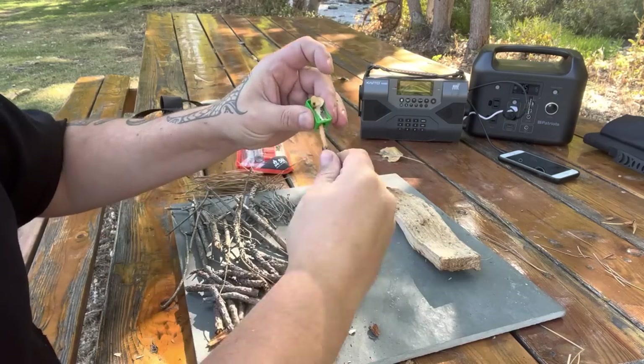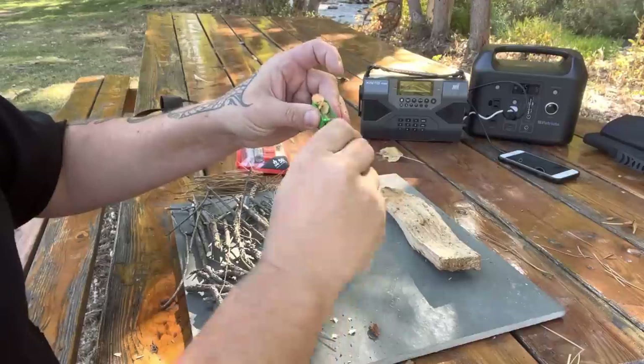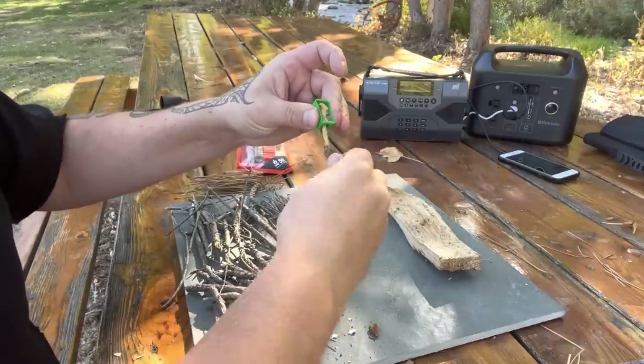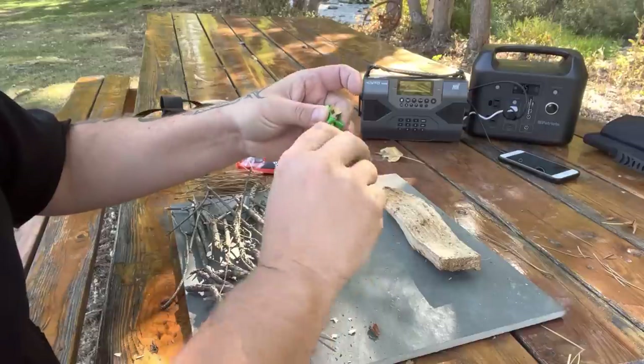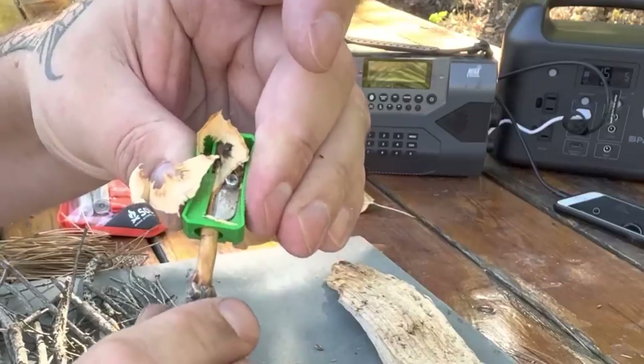Another benefit of these small curls for making emergency heat is that they should burn for a good amount of time, allowing you to build your fire with tinder or kindling and build it up to a nice fire pretty quickly.